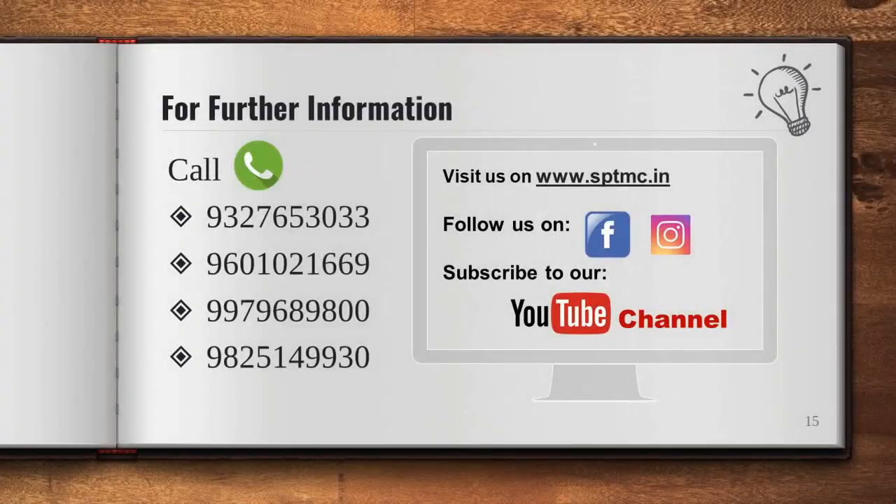I hope that this presentation was informative and helpful. Please feel free to reach out to us for any further queries.